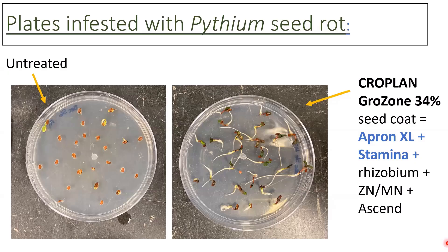Here's an example of plates infested with Pythium seed rot. On the left, you can see untreated seeds that did not have Stamina or Apron XL, and those seeds have actually rotted away in that plate. As compared to our plate on the right, you can see that those seeds have germinated, and if they were planted in the soil, they would eventually emerge and become healthy plants.